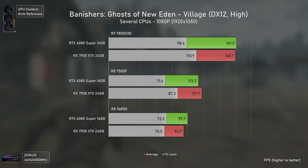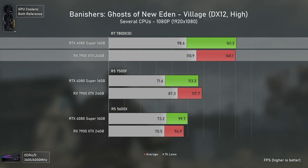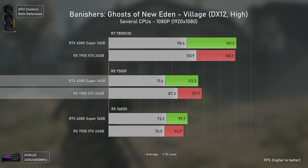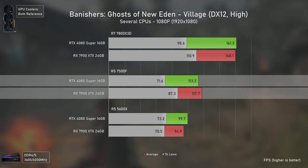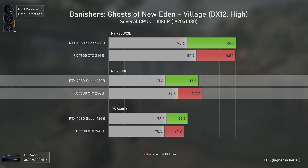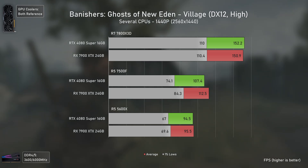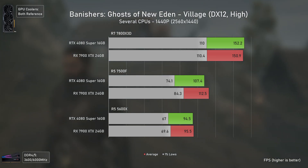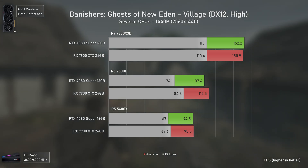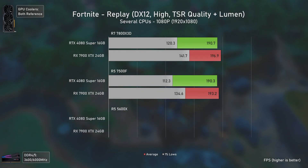This shows even clearer with Banishers: Ghosts of New Eden, where at 1080p both cards perform the same with the 7800X3D in average FPS, but the RX 7900 XTX has 12% higher 1% lows. With the 7500F it delivers 22% more FPS in 1% lows. At 1440p with higher GPU load, the differences disappear with the 7800X3D, though the mid-tier 7500F still delivers better results with the AMD card.